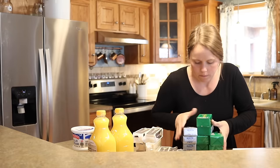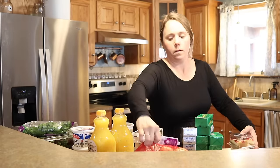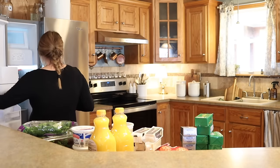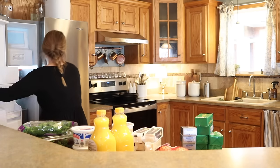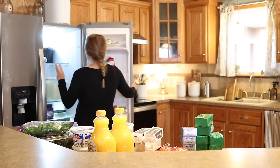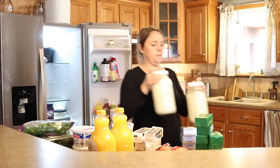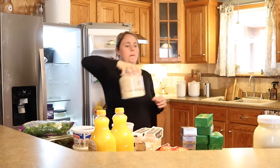Now on to the things that go in the refrigerator. I got a bunch of butter, cream cheese, cheese, sour cream, cottage cheese, lots of that kind of stuff. My daughter has some different recipes that she's wanting to do and sometimes she adds things to my list — that's what the cream cheese is for, and then she also wanted orange juice for something.